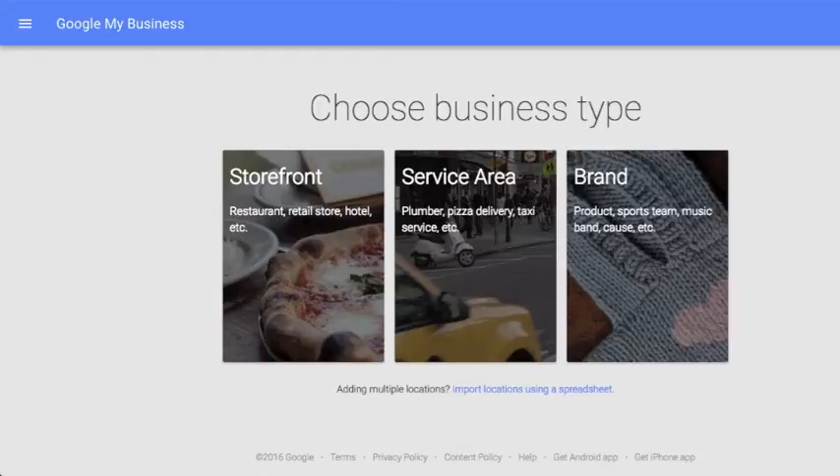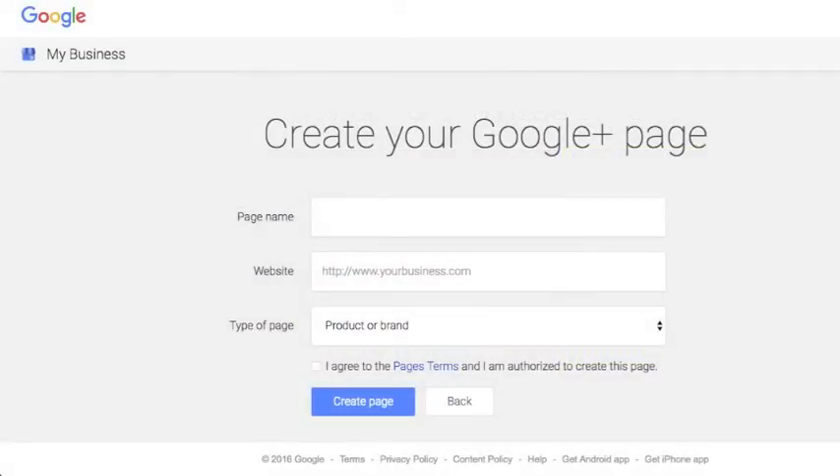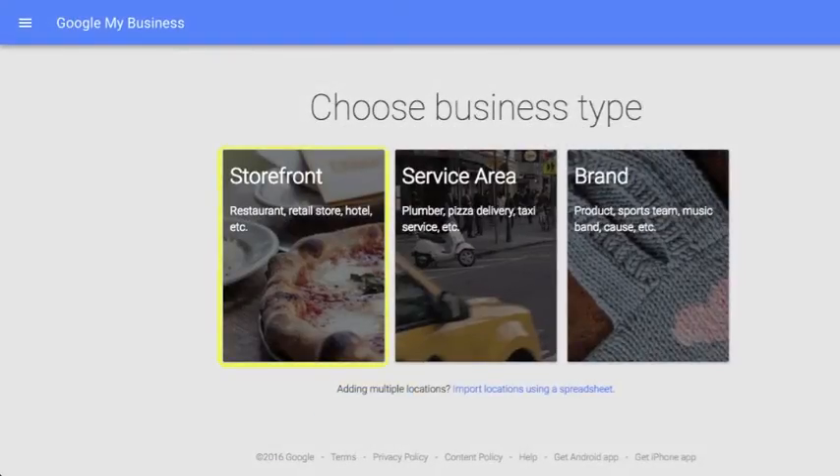Step 3: Choose the listing type that best fits your business. If you select brand, fill out your business name and website and select the best category for your business. Then you're done. Once created, you can fill out the remaining information, add images and share posts. If you select local, choose either storefront or service area. If you're unsure which to choose, you can select storefront and change it in the future if needed.